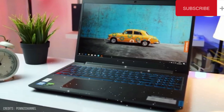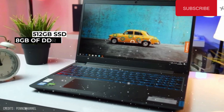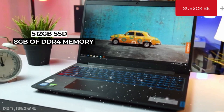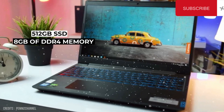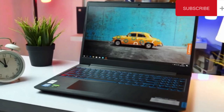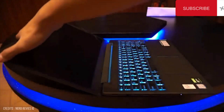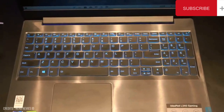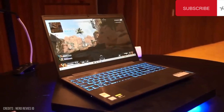In terms of storage, the IdeaPad L340 comes with a 512GB SSD for fast boot and load times, and 8GB of DDR4 memory for smooth multitasking. Overall, the Lenovo IdeaPad L340 Gaming is a great choice for budget-conscious gamers who want a powerful and feature-rich laptop.